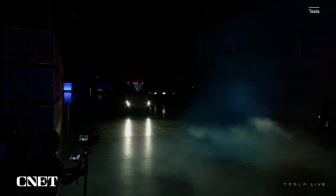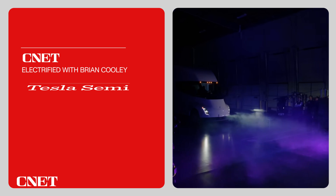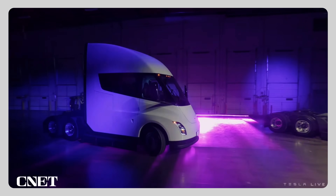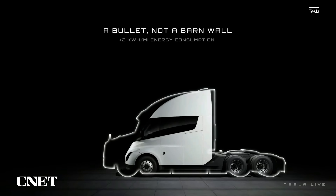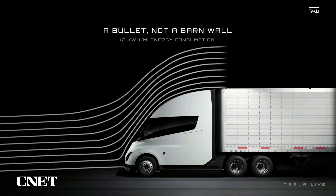Forget the Cybertruck — Tesla's most important truck is its Semi-truck. Here's what it does and why I'm so excited about it. Right off the bat, you can tell something's going on here. The Semi looks really sleek, slick, aerodynamic. As Tesla likes to say,